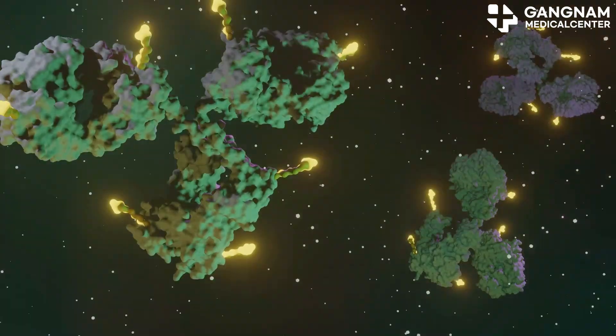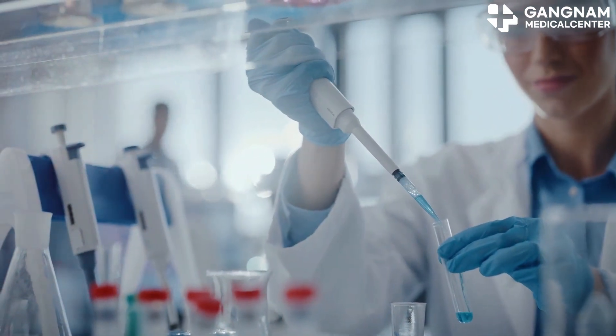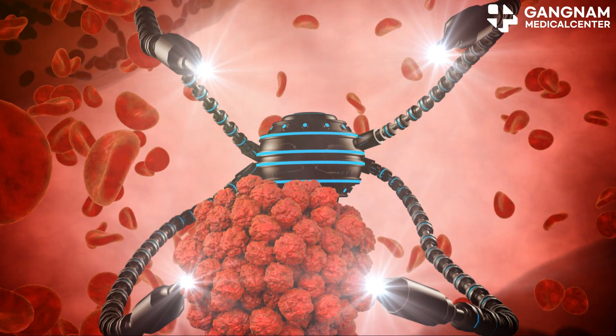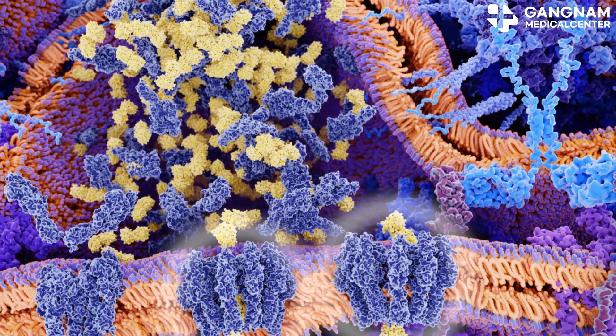Now let's talk about cell therapy. This involves boosting your own immune cells in a lab, and then reintroducing them into your body to fight cancer. CAR-T cell therapy is a prime example and has shown remarkable success against blood cancers like leukemia.